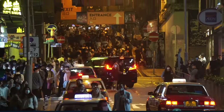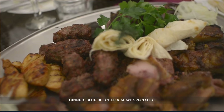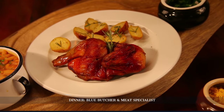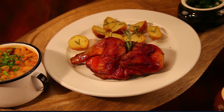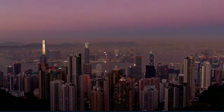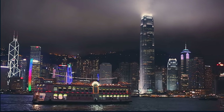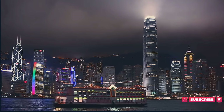As twilight embraces the city, we'll be dining at Blue Butcher and Meat Specialist. In this restored building, every dish is a fusion of East and West, a true reflection of Hong Kong's ethos. To cap off our night, we could head to Victoria Peak for a stunning sunset view or enjoy a Star Ferry ride for a mesmerizing perspective of the illuminated skyline.